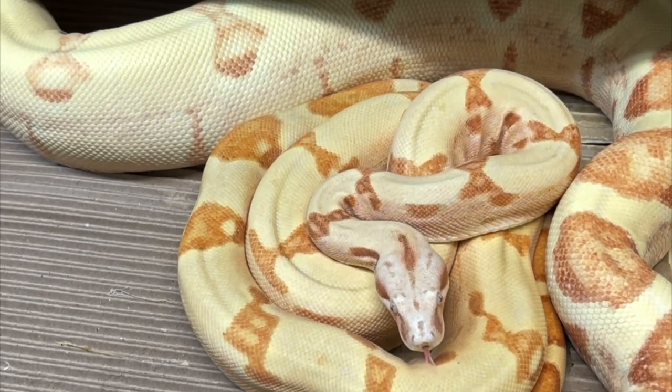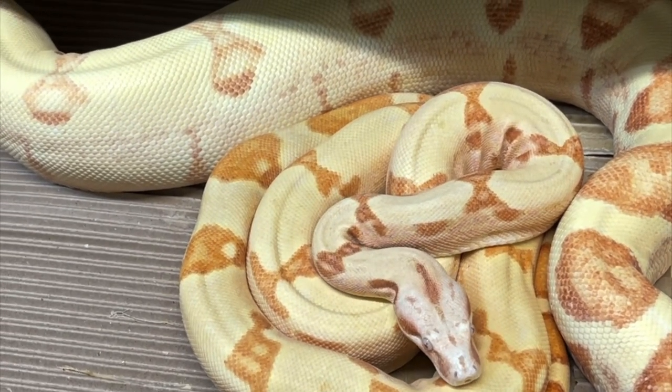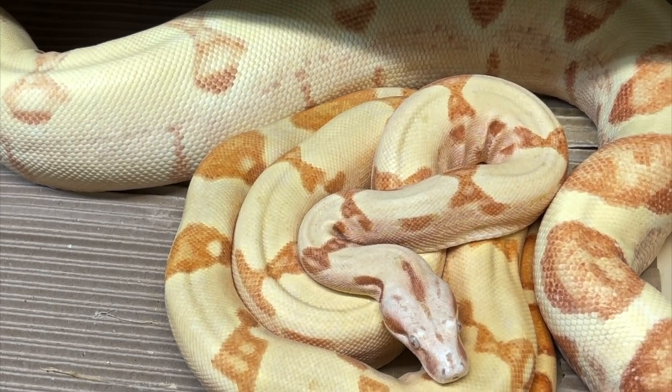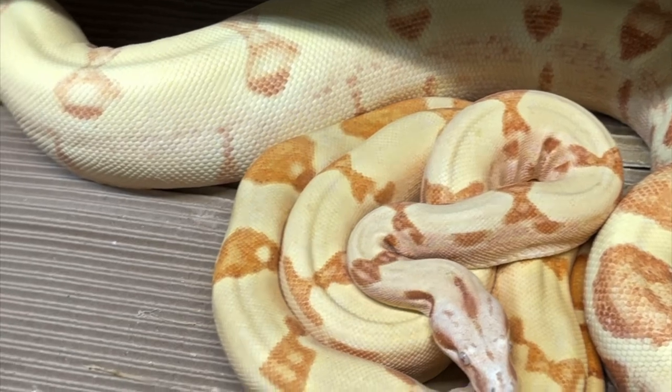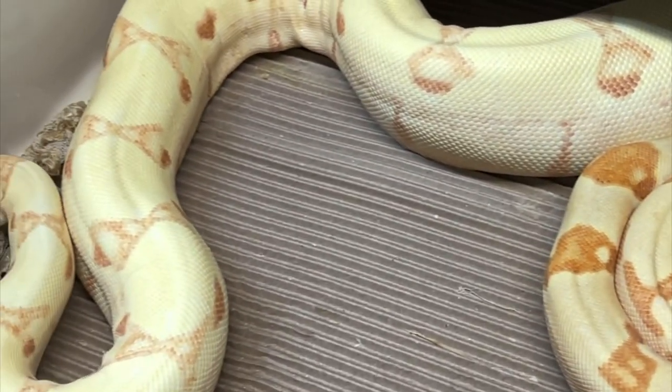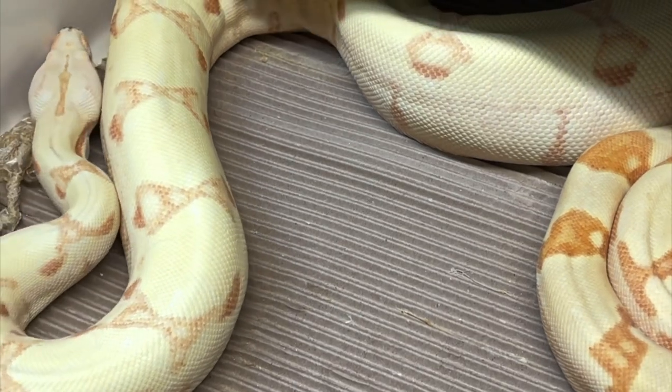I honestly think this guy is going to be the sire to the litter — he's been locking up with her multiple times right before this ovulation. Anyway, hope you guys are having a good week. I'll have some more content for you when I release this weekend.